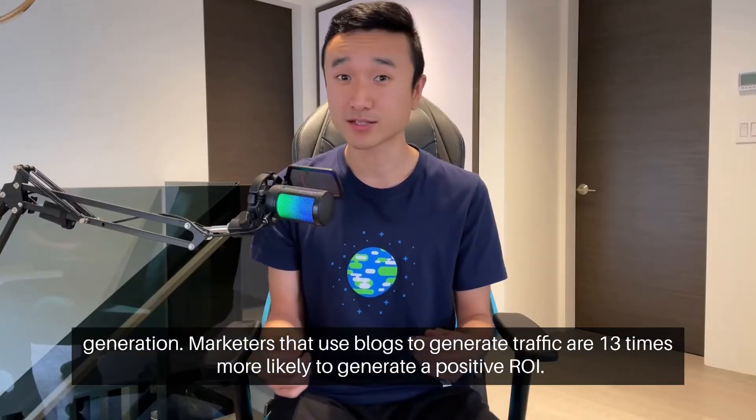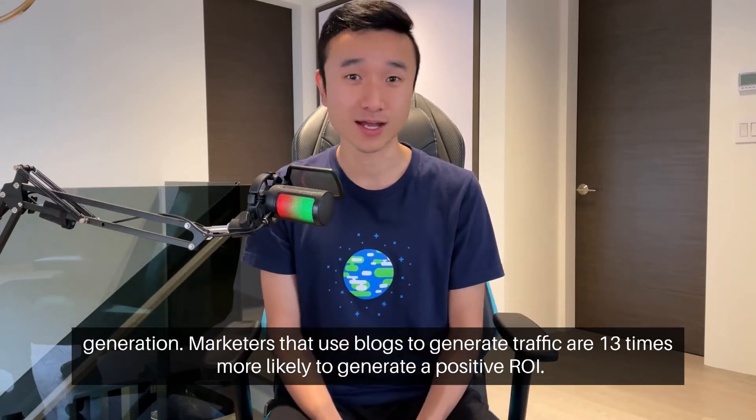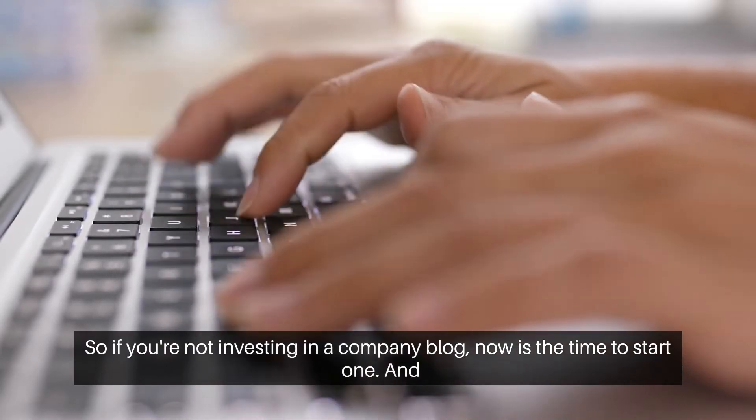Marketers that use blogs to generate traffic are 13 times more likely to generate a positive ROI. So if you're not investing in a company blog, now is the time to start one.